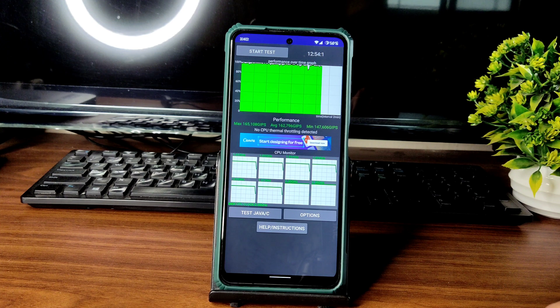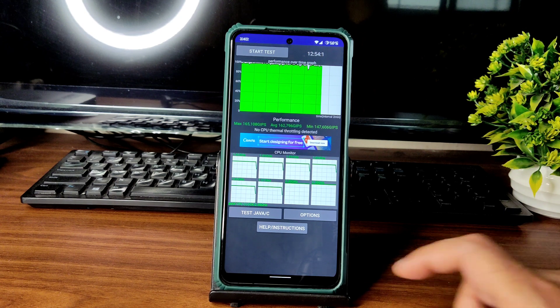I have been running the CPU throttling test for the last 12 minutes and 54 seconds. The maximum score is 165, average is 162, and minimum is 147. There is no CPU thermal throttling detected, which is really good.